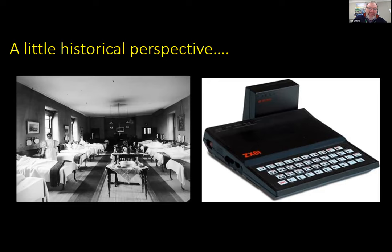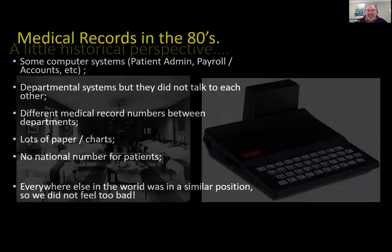The picture on the left shows an interesting-looking ward, probably doesn't adhere to COVID separation standards. We're a million miles away in that picture from an IT perspective. The picture on the right — for those of you old enough to recognize what that is — it's the first computer I ever bought. I had to go to Newry to buy it and it was an awful piece of junk, but it got quite a number of people interested in this whole area.